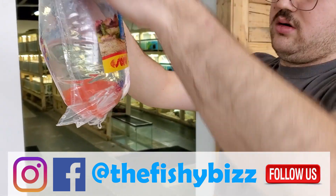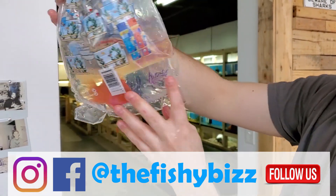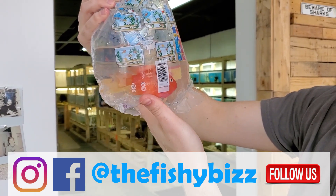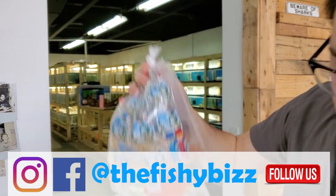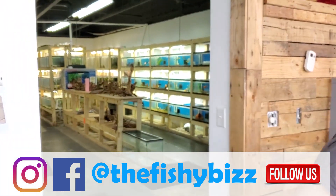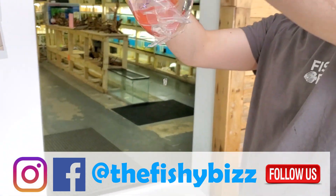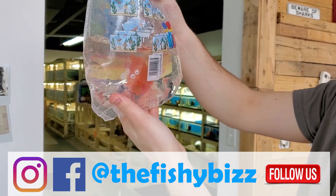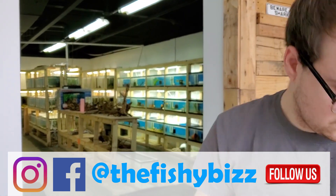Blood parrots — and the cool thing about these blood parrots is some of them have been coming in as king kongs, so if you're looking for a king kong we might have some in this order. They went fast last time. They're really nice looking blood parrots — honestly they don't have the super derpy faces and the derpy mouths.